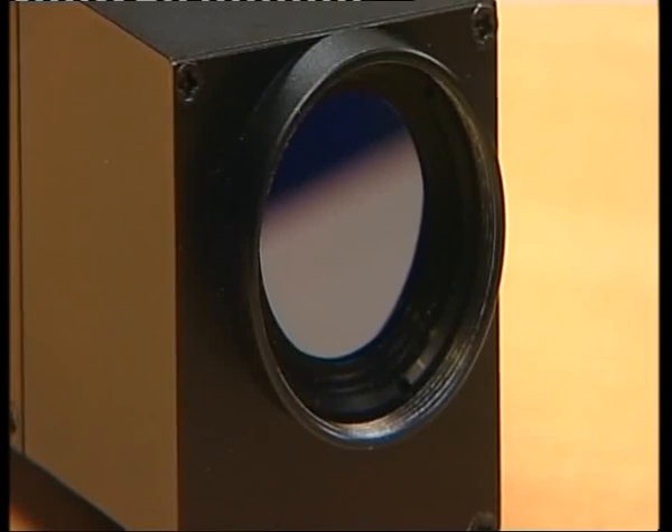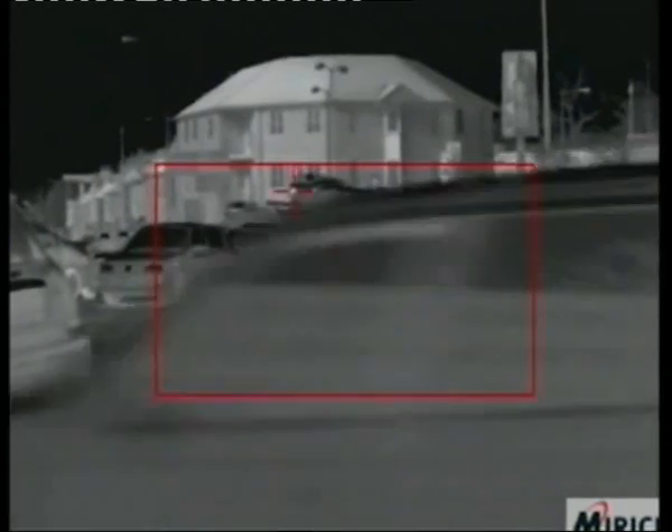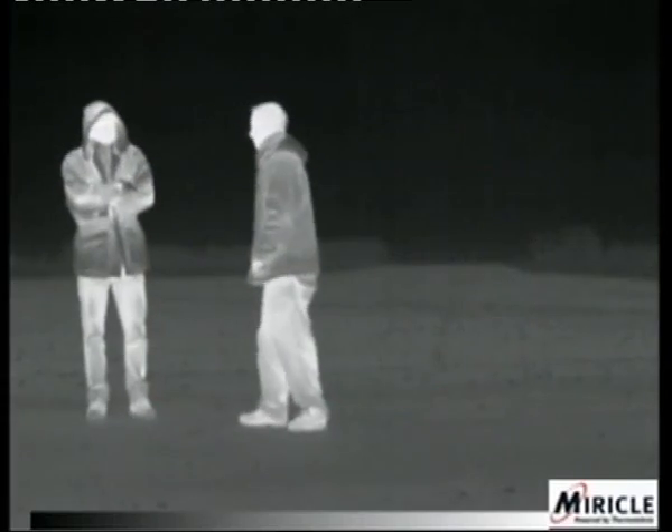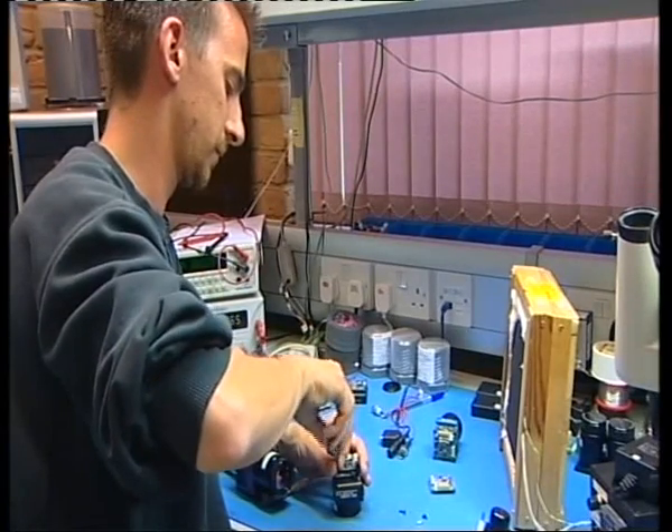It might not look much, but this camera is integral to the multi-million pound space programme. It's going to be strapped to a rocket, fired into a crater, and will beam back information before being destroyed. This little camera really does have a one-way ticket to the moon. Thermotechnix has developed the camera through its other work with thermal imaging, including projects with Formula One and the IndyCar circuit.